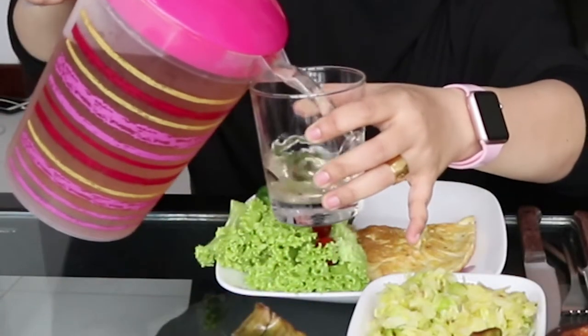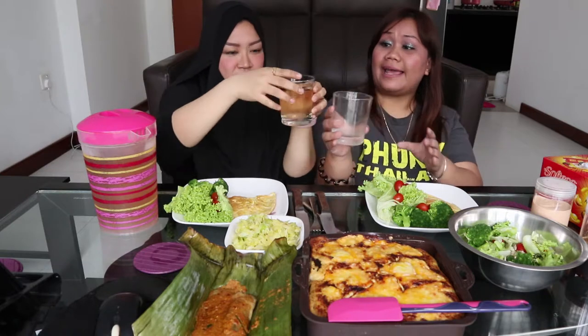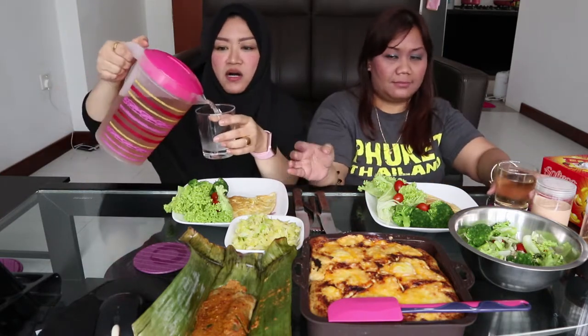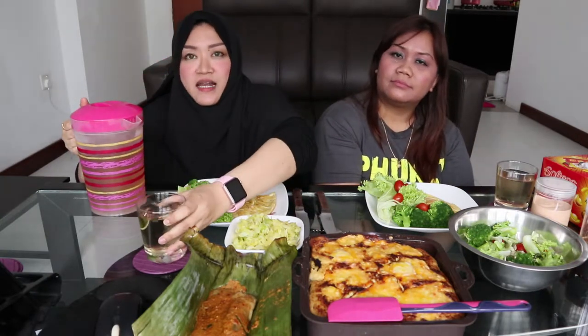Air salam is a drink brewed with bay leaves — daun salam in Malay. I found that bay leaves, or daun salam, has a compound that helps with diabetes in terms of increasing insulin sensitivity.